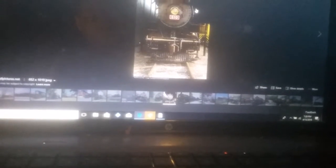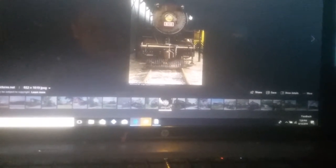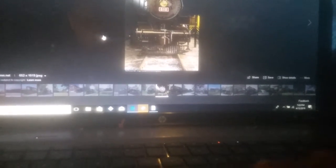But the story doesn't end here — 610 might be restored if it gets inspected right. For now, 610 will only lay there and wait until inspection. In 2011, 610 was the only engine running in the Tennessee Valley Railroad Museum.